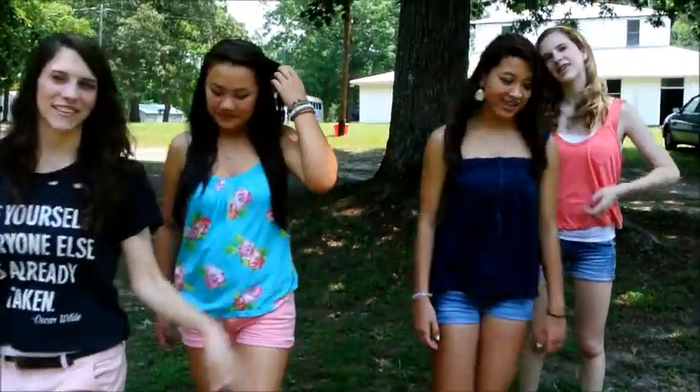Hey guys, it's Emma, Megan, Tatiana, and Ariel, and we're at camp right now. We're just going to show you guys our outfits real quick because we have nothing better to do. Enjoy — Ariel's going to go first.